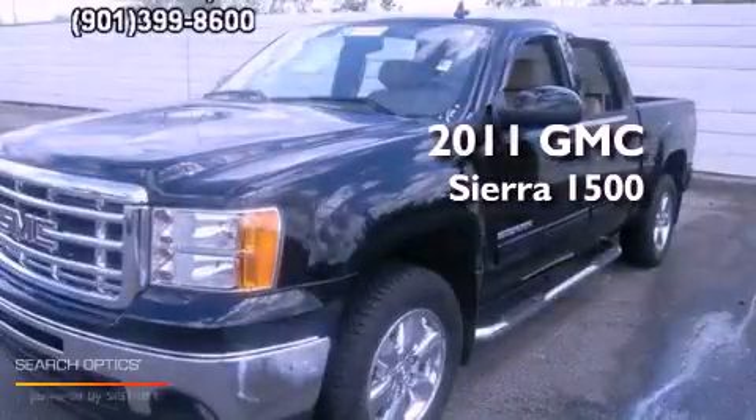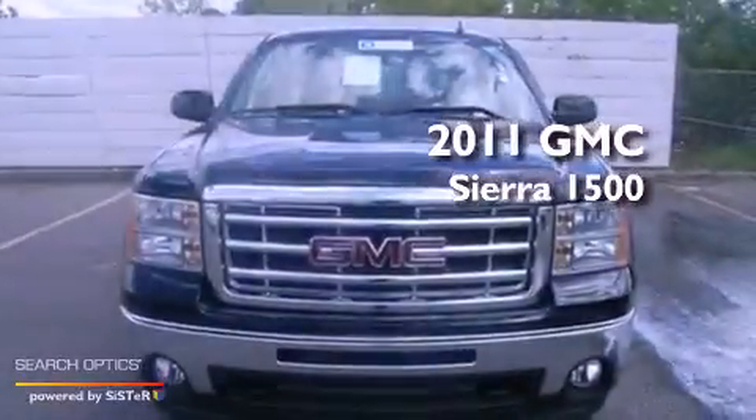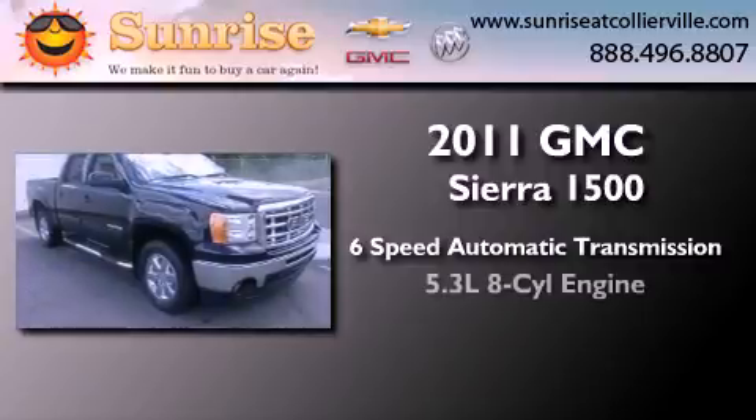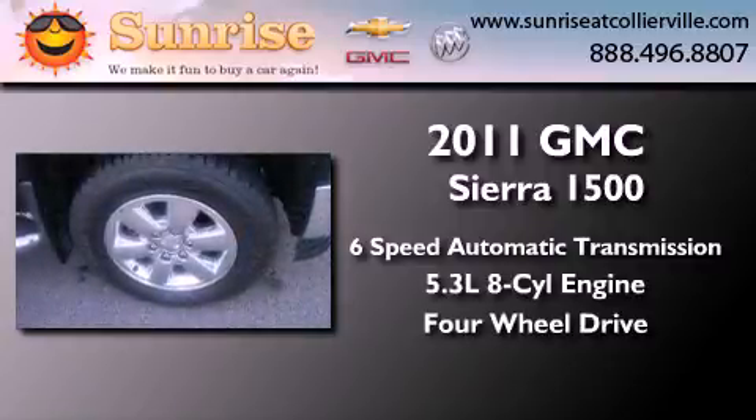This is a certified pre-owned 2011 GMC Sierra 1500. This truck has a six-speed automatic transmission, a 5.3-liter V8, and the added capability of four-wheel drive.